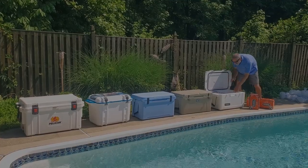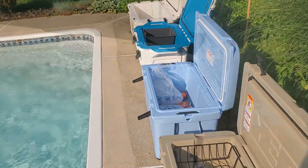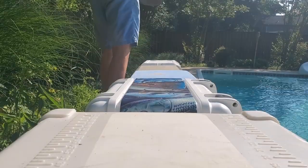Welcome people to the killer cooler cage match — the thermal thunder dome. We're going to test all of these coolers for ice retention, check out all their features, beat them up, and see which ones can survive life in the real world.